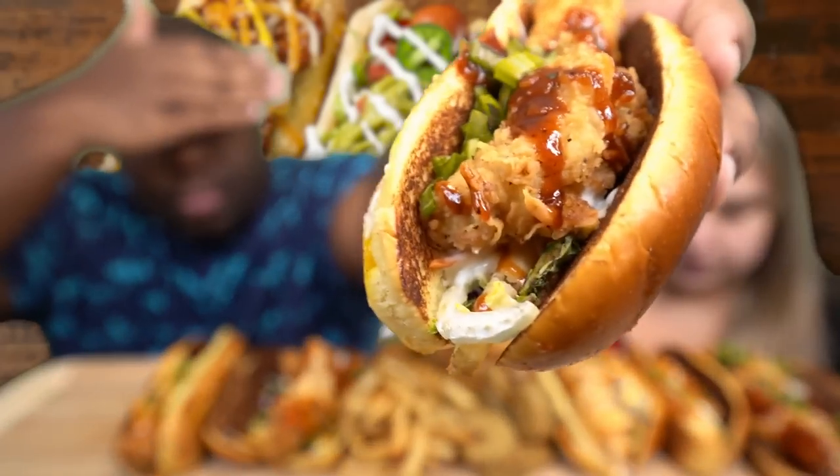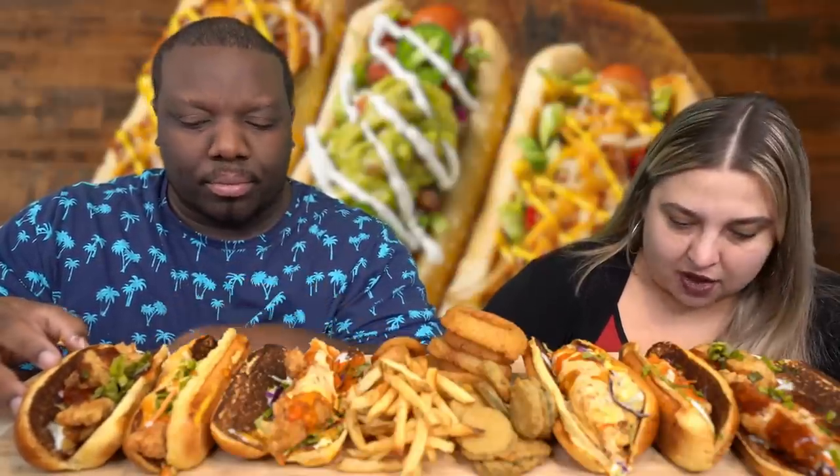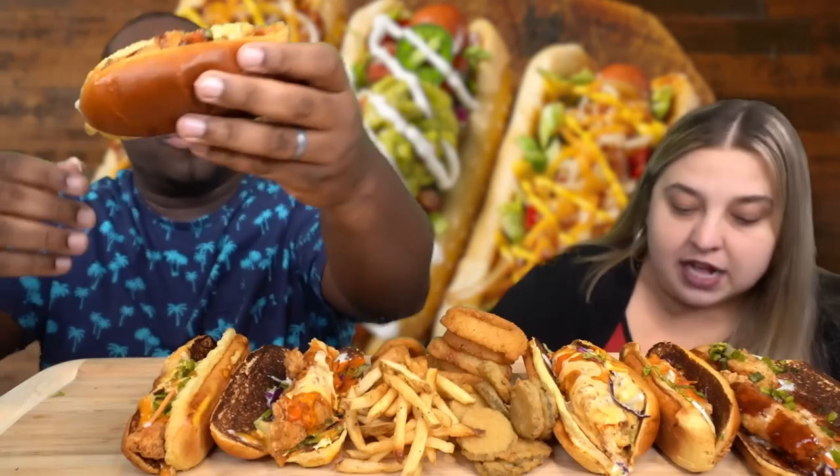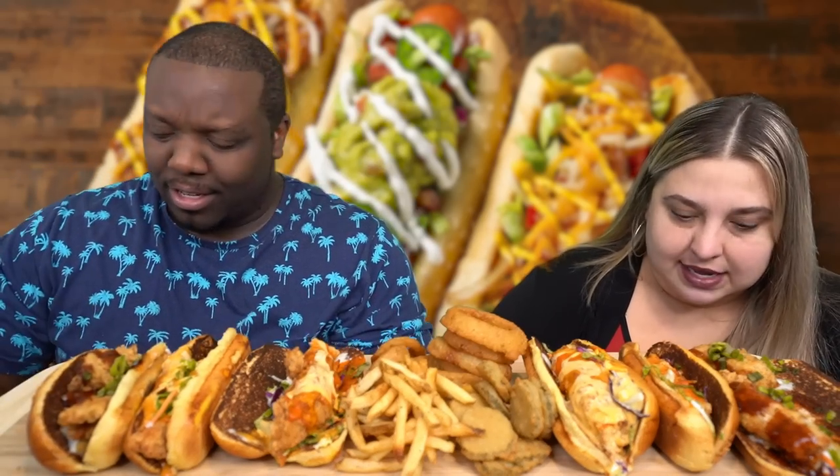They start with the Honey Barbecue Bird Dog. It features hand-battered chicken tenders, french fries inside the sandwich, slaw, honey barbecue sauce, ranch, green onions, all on a brioche bun. Each order comes with two dogs, and you can choose a side like fries or onion rings — it's a lot of food.